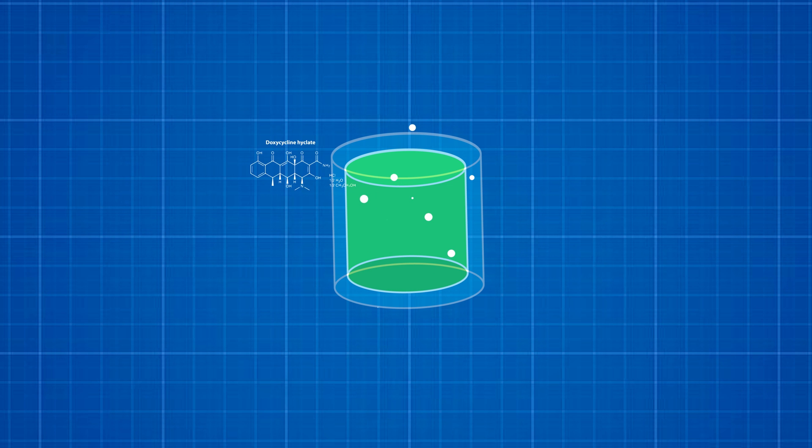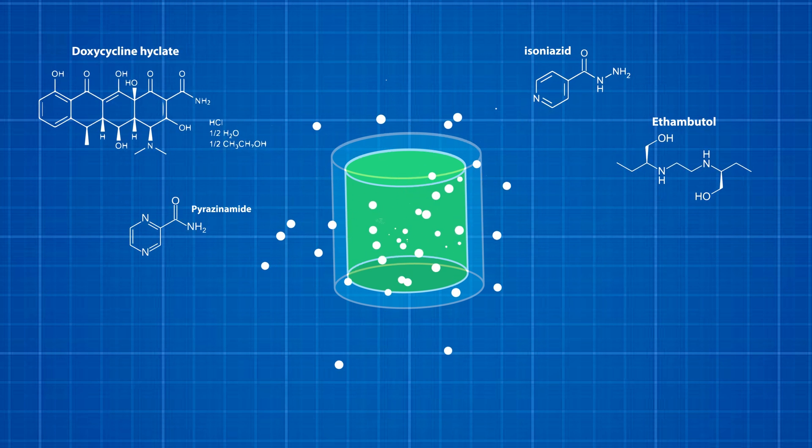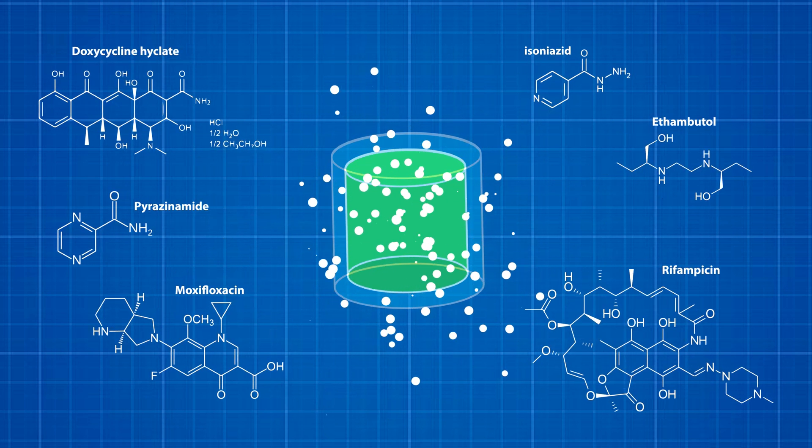We developed novel formulations for 6 TB antibiotics and demonstrated the ability to release them over the course of 28 days in vitro.